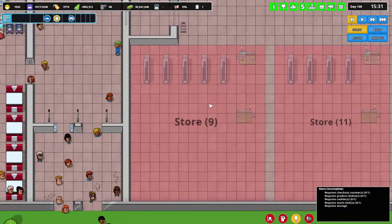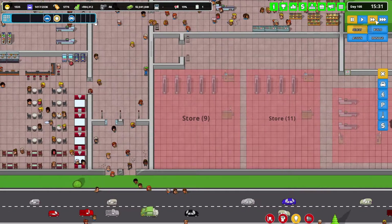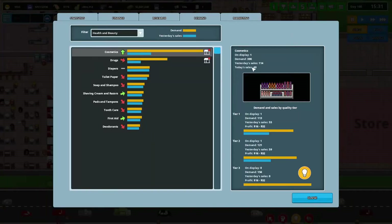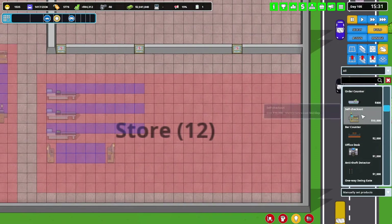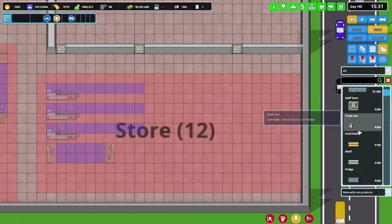Welcome back to Flexible Games, where we are playing Another Brick in the Mall. Okay, so cosmetic store — that is on a shelf. I think that's going to be back here. Shelf.